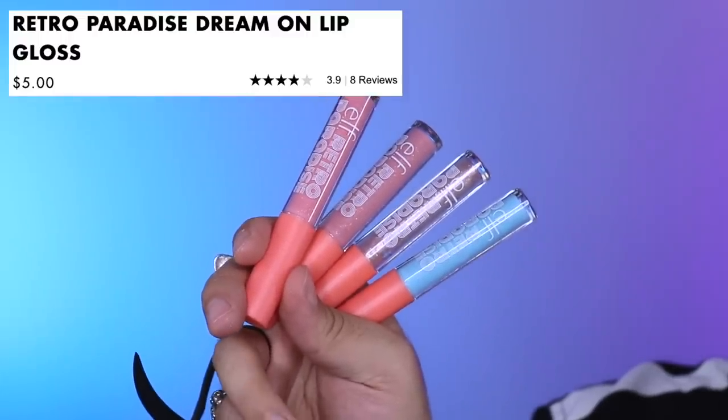I also have the Dream On lip glosses, which are these ones here. Of course the blue one speaks to me. They smell incredible. If you don't have a blue or green gloss in your collection, honestly use them as toppers to your lipstick and see how they change - a green gloss on top of a red lipstick looks amazing. There's not very much color, which is absolutely fine. Let's try the shade Strawberry Daiquiri - it has a bit more color to it, which is nice.